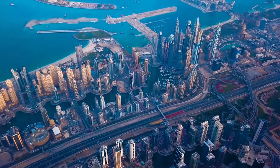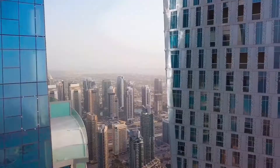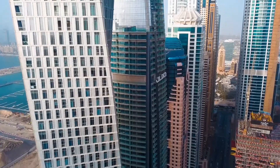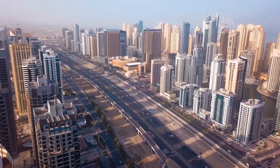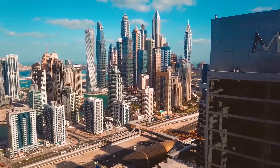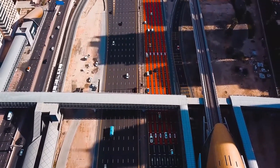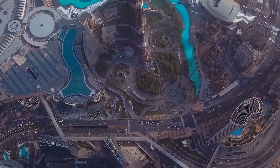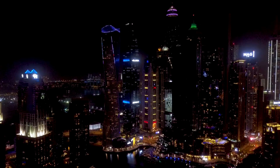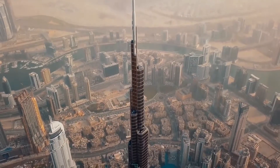We all know that Dubai is one of the most affluent cities in the entire world. It's not called the city of gold for nothing. In fact, you can literally pull out a brick of gold from ATMs, which is not possible in any other city. They really know where to invest their money and make the city look as luxurious and modernized as possible. Out of all the beautiful places and buildings, we must first mention this marvelous construction.